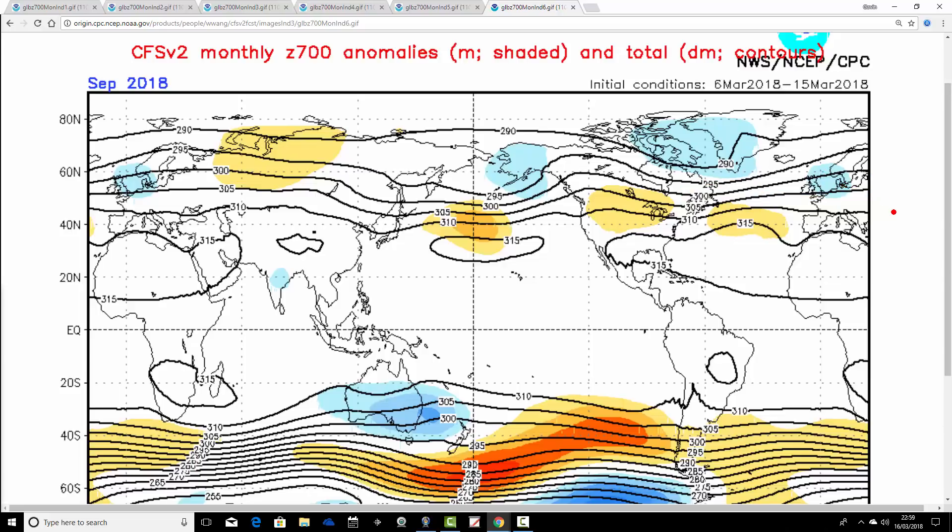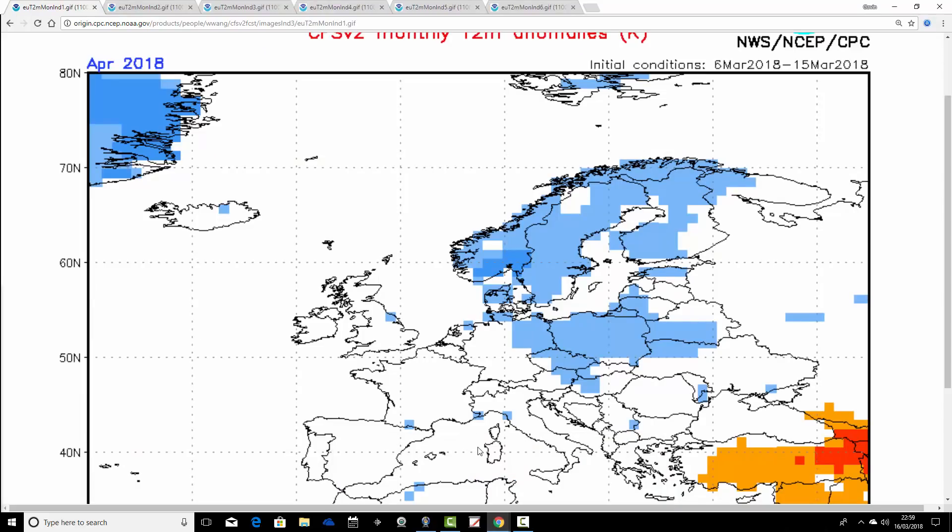The saving grace is that all these summer charts are within the unreliable part of the update. But if it's right, we are in for a very poor summer indeed, looking at those heights. Let's confirm it by looking at the precipitation and temperature anomalies.